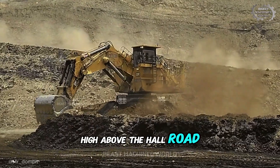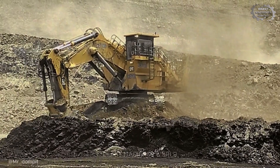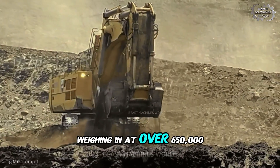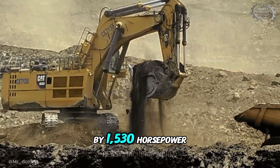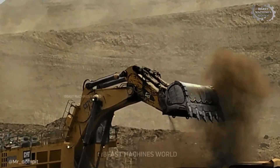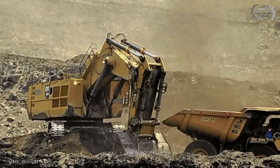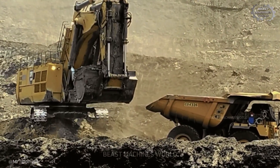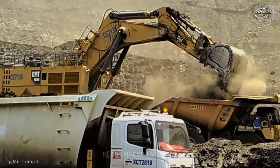High above the haul road, a giant awakens — the CAT 6030, one of Caterpillar's largest hydraulic mining excavators. Weighing in at over 650,000 pounds, this steel titan is powered by 1,530 horsepower and swings a bucket that gulps down 22 cubic yards of material in one brutal bite. That's nearly 66,000 pounds of raw earth loaded in seconds, dumped with surgical precision into the waiting belly of a haul truck below.